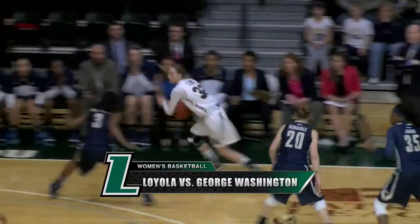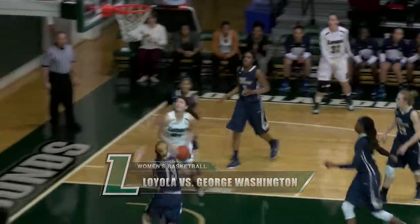Double-team pressure up top. Here's Steph Smith looking for some help. Smith into the middle, Doherty seals off her defender, and her layup is good.